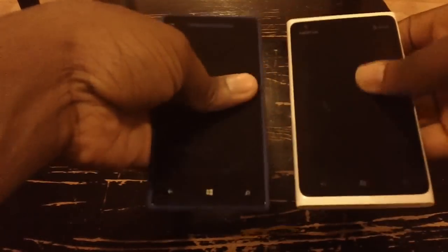Here is a look at the HTC 8X with the Lumia 900. The 8X is, as you know, a Windows Phone 8 device. I am just going to do a quick hardware comparison here between the two.